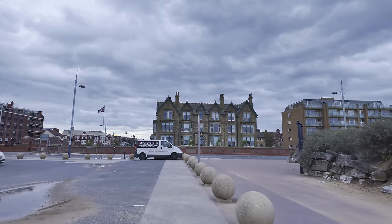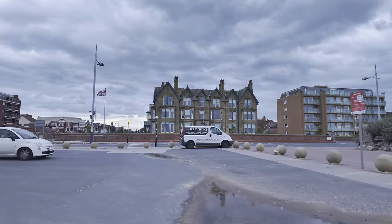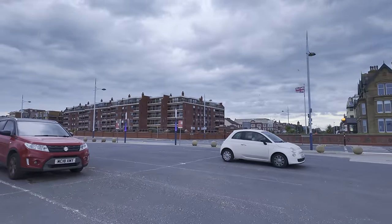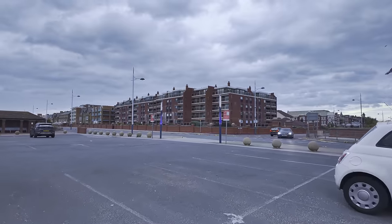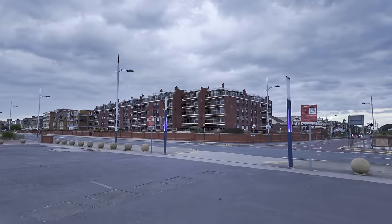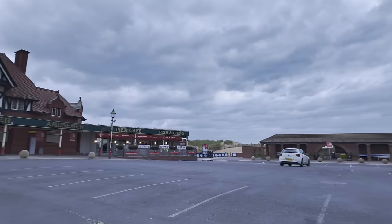Just over there are the offices of Fylde Borough Council, and Fylde Borough Council look after St Annes, Ansdell, Fairhaven, and Lytham — so there are like four different towns that make up Lytham St Annes. Just over there, you see that big block of flats? They're called The Majestics, and that's where the old Majestic Hotel used to be. I don't remember it — it's before my time — but there are pictures of it; we'll walk past it.